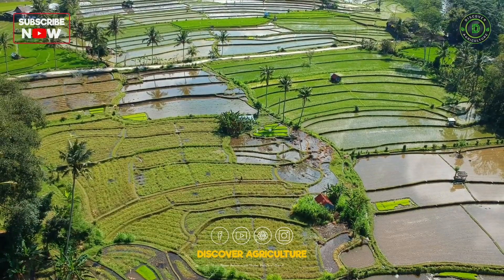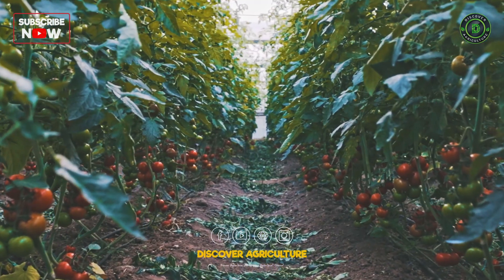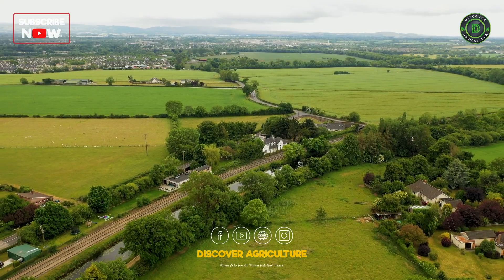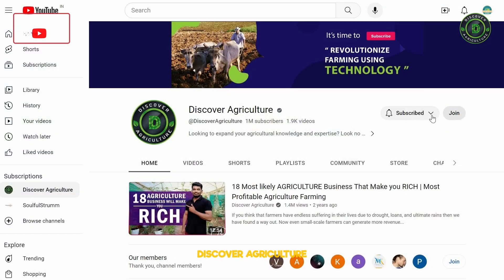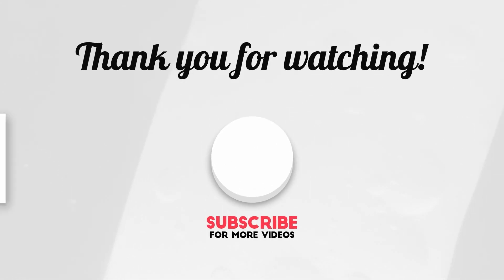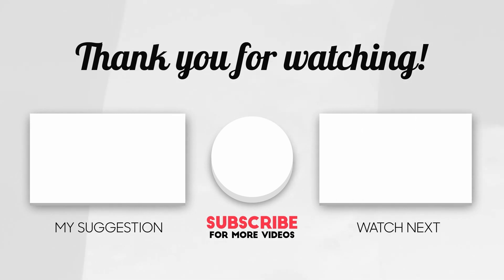It's incredible to see how agriculture has evolved over the years to feed our growing population. If you enjoyed this journey through the types of farming, don't forget to hit that like button, subscribe to our channel, and ring the notification bell to stay updated on all things agriculture. Until next time, happy farming and keep cultivating those dreams!